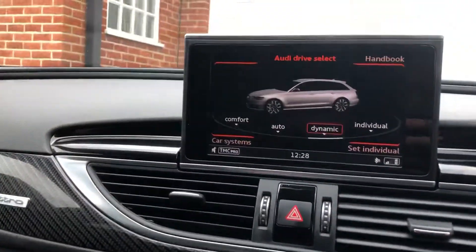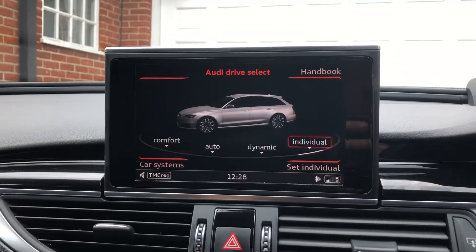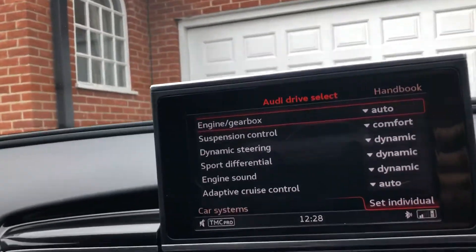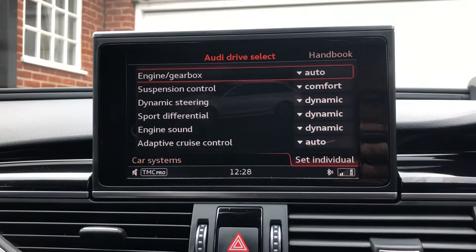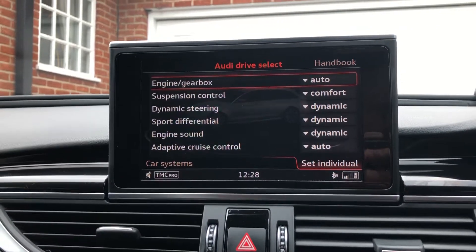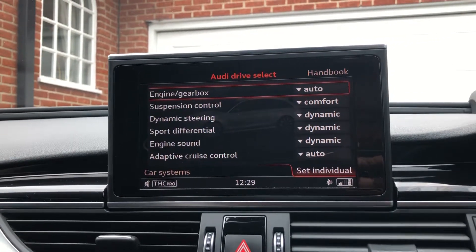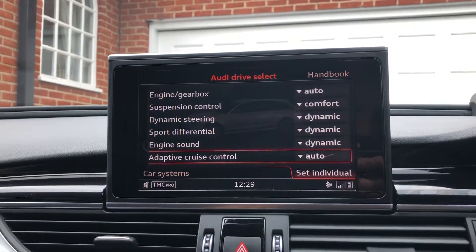This car has the dynamic pack, so you can adjust absolutely everything from the suspension to the steering. It's got dynamic steering and the maximum speed limiter has been increased to unlimited on this particular car, so it is a genuine 200 miles per hour car, which you can do where the law allows, such as the Autobahn. It's got sports suspension plus with dynamic ride control, giving you really good configurable drivability so you can set the car up exactly how you want it.